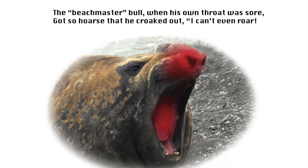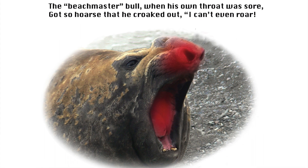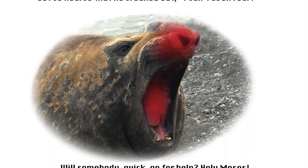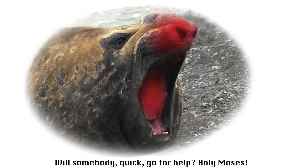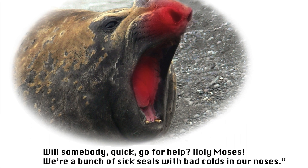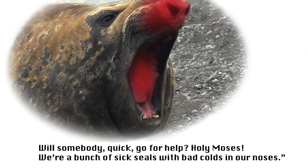The beach master bull, when his own throat was sore, got so hoarse that he croaked out, 'I can't even roar. Will somebody quick go for help? Holy Moses, we're a bunch of sick seals with bad colds in our noses.'